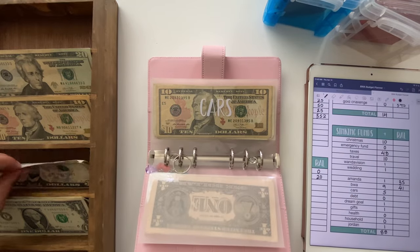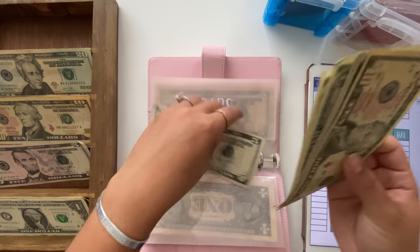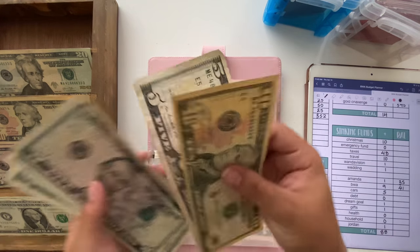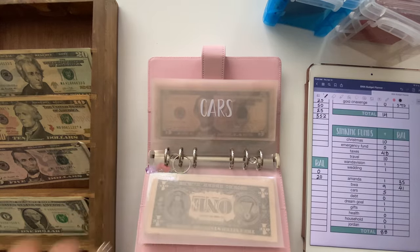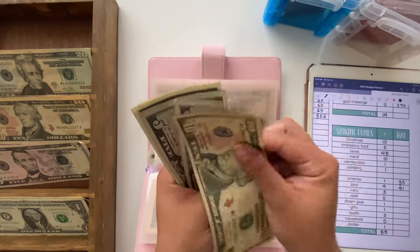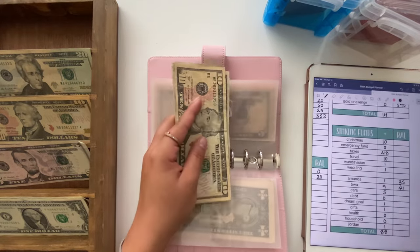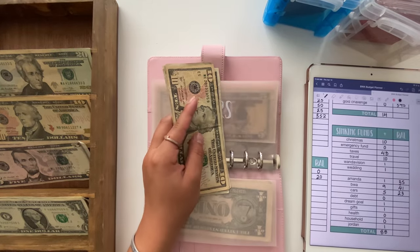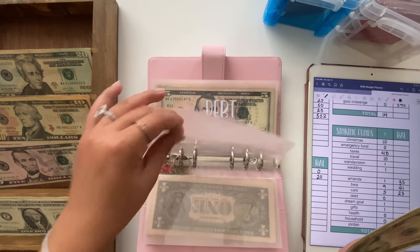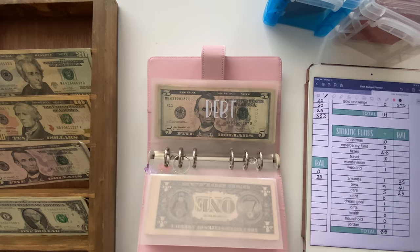Cars is going to get $5. My registration is due next month, and luckily I live in Texas so my registration is only about $83 to $85. Cars now has $23, so we need about $60 more.